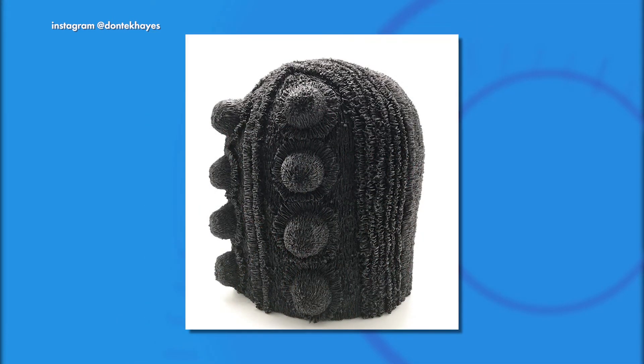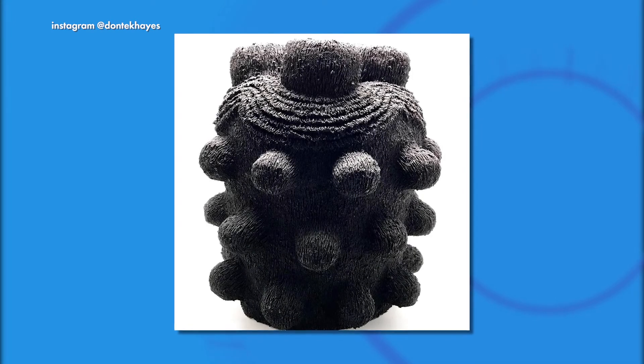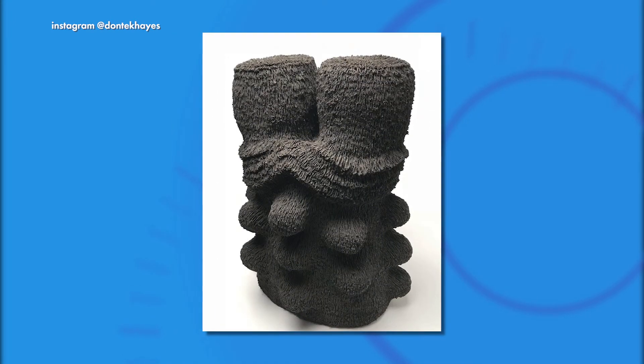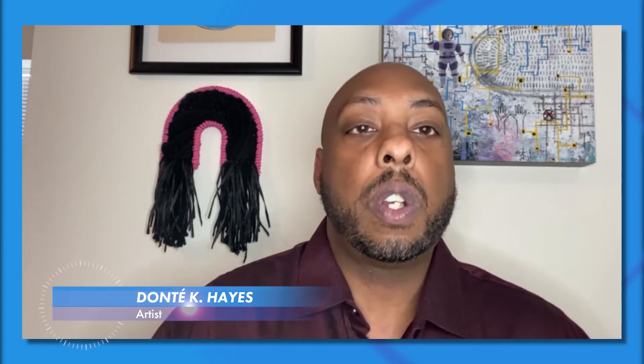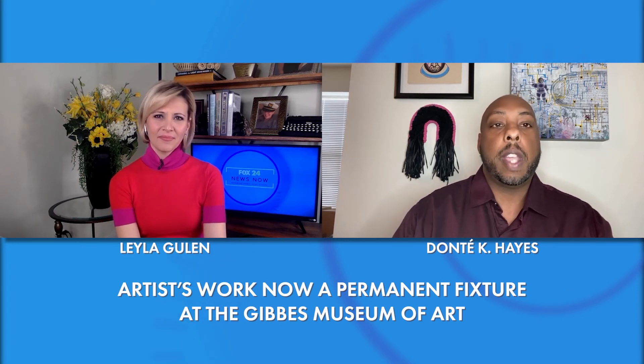Fascinating. Is this a medium that you usually work in or do you work in all types of media? I primarily now work in ceramics, but I also draw and paint. And if I'm not doing ceramics, I'm usually doing some kind of printmaking, especially now during COVID. It's hard to have a studio with ceramics because a lot of things have been closed. So I usually draw or paint or do my prints at home.